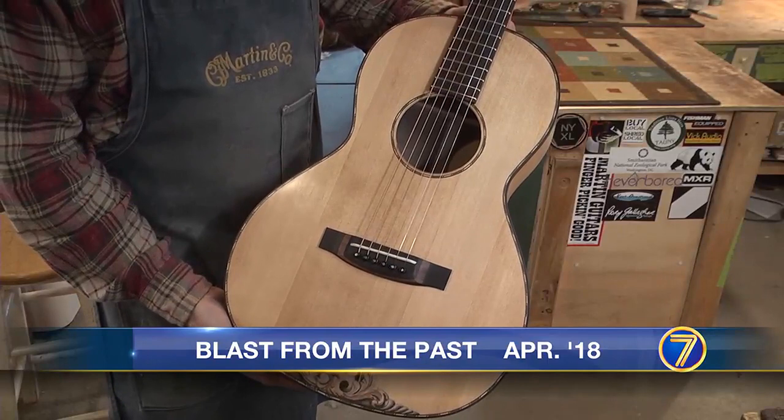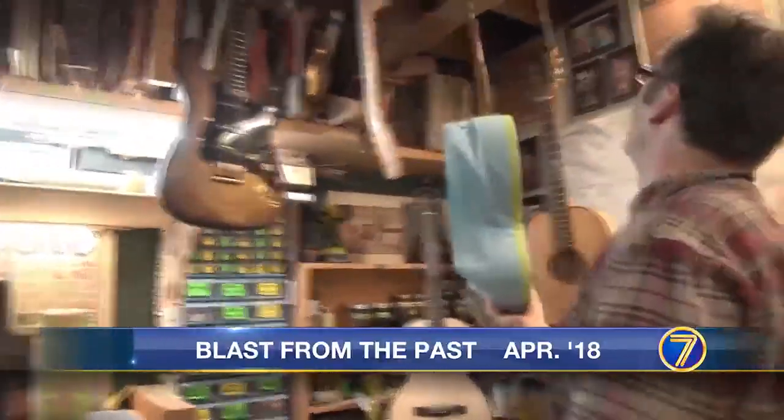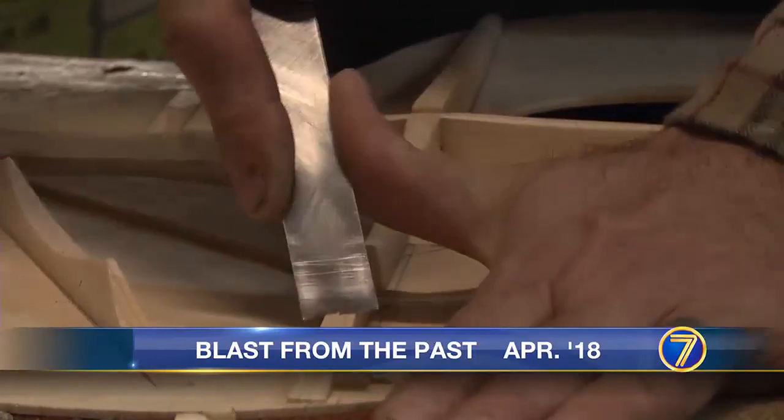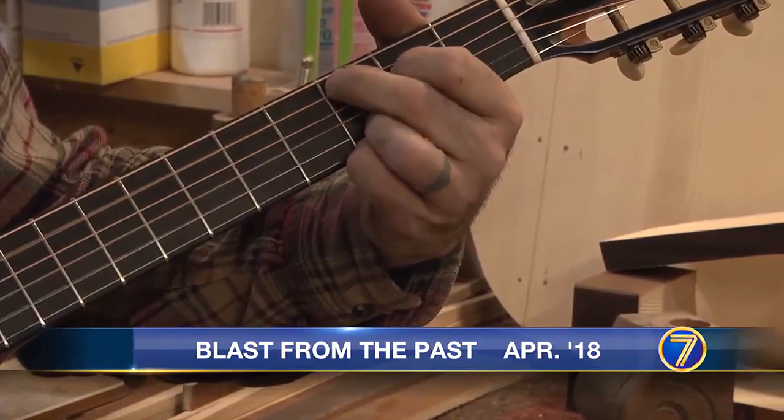The custom-made Pickens Hall guitar gets its first public showing at the Opera House Sunday. Cox will conduct a workshop where you can learn what it takes to make beautiful instruments that make beautiful music. Keith Benman, 7 News.